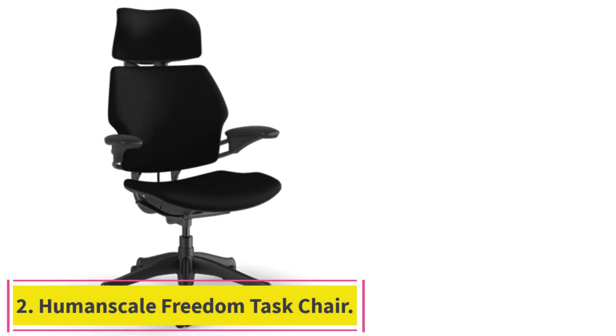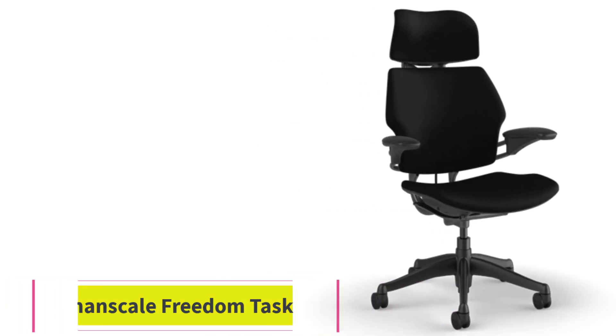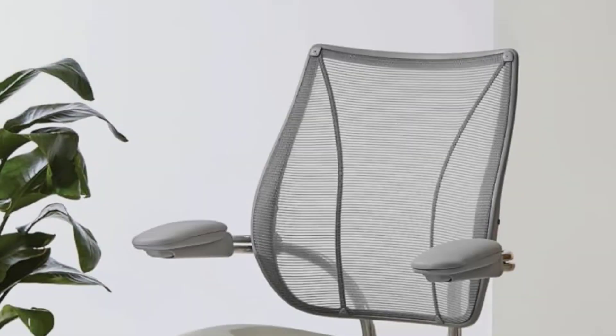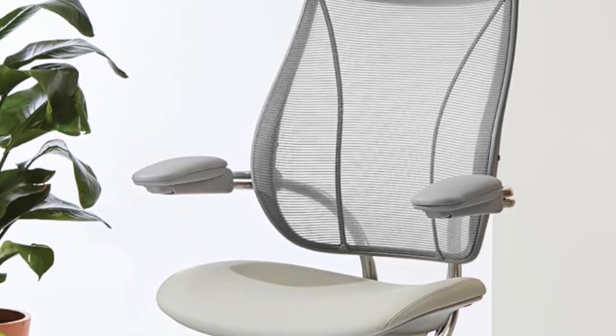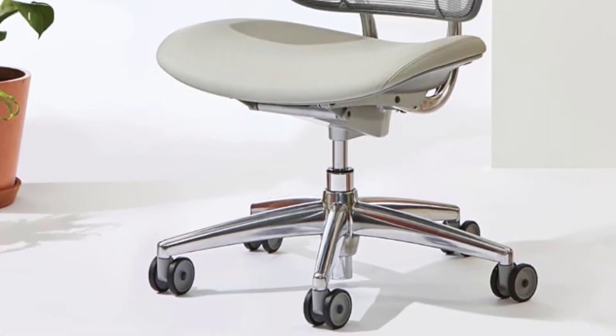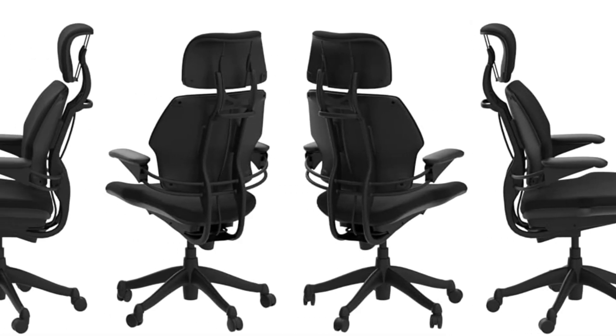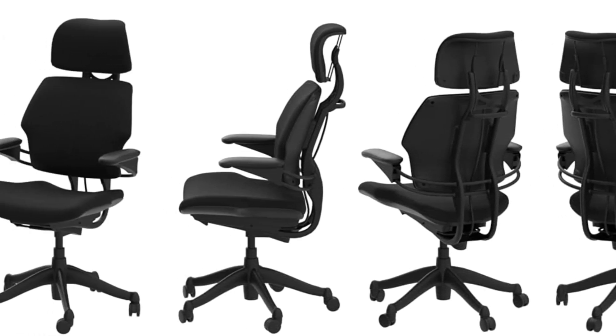Number 2: the Human-Scale Freedom Task Chair. The high-priced Human-Scale Freedom Task Chair looks like just another office chair at a glance — that is, until you sit in this deceptively comfortable model. Unlike most office chairs, the Freedom's weight-based reclining mechanism automatically moves, twists, and supports your body as you adjust your posture.